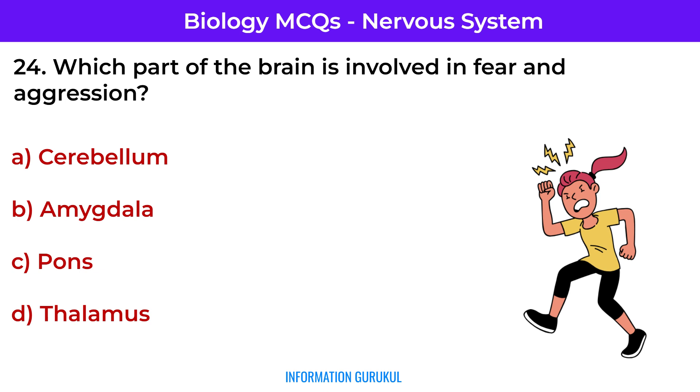Which part of the brain is involved in fear and aggression? Amygdala — it plays a central role in emotional responses.